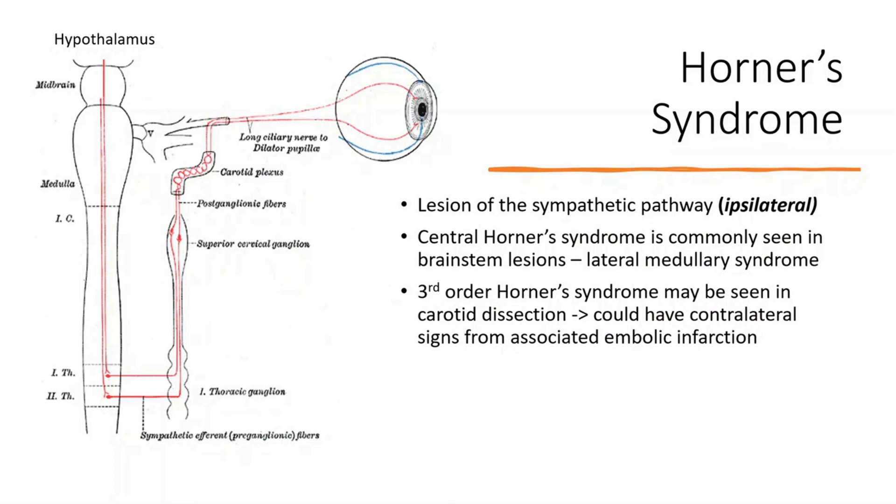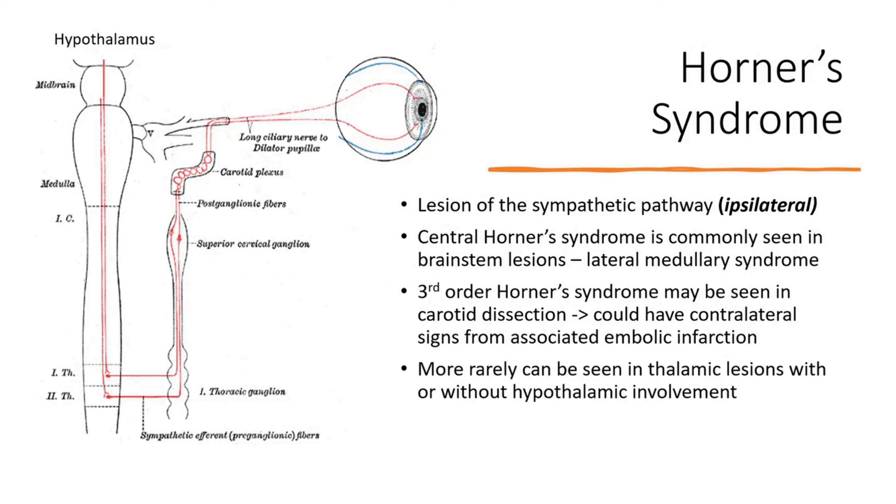In both cases you get ipsilateral Horner's with contralateral neurology — the classic manifestation. But lesions in the thalamus can also cause Horner's syndrome, either from involvement of the hypothalamus, which is anatomically closely related, or — as has been reported — from thalamic lesions without any clear hypothalamic involvement. That's not something I was previously aware of, but it's what I saw last week. It's also been reported in lenticular striate infarctions, hypothesized to be due to pathways between the hypothalamus and cortex playing a role in sympathetic activation.